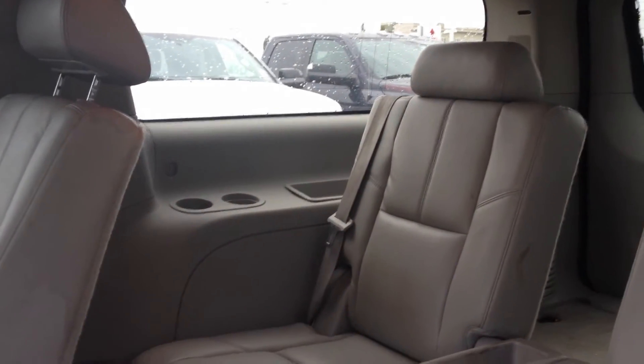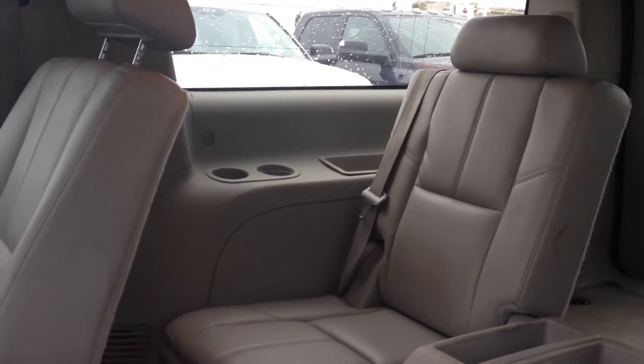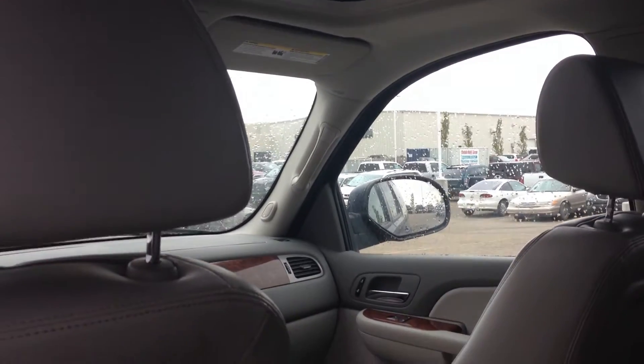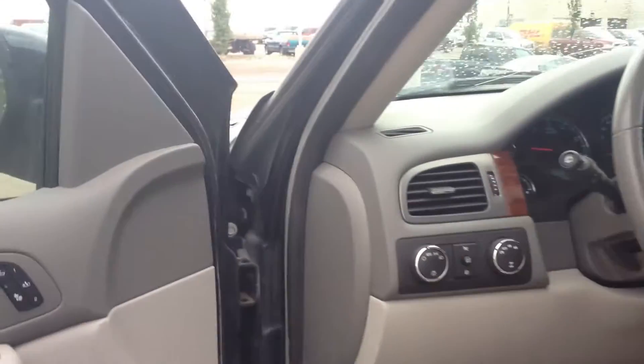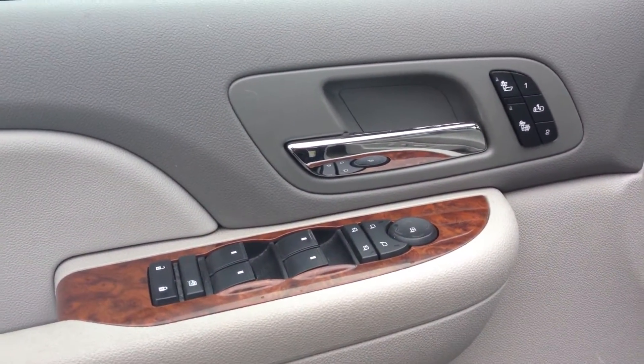We're going to take a closer look at the interior of the 2008 Chevrolet Suburban. As you can see, it is a 7-passenger. It has DVD, sunroof, leather, heated seats, and power locks and windows.